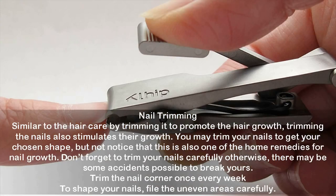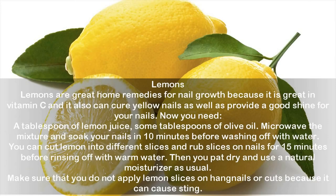Nail trimming: Similar to hair care — where trimming promotes hair growth — trimming the nails also stimulates their growth. You may trim your nails to your chosen shape, but this is also one of the home remedies for nail growth. Trim your nails carefully to avoid accidents or breakage. Trim the nail corners once every week to shape your nails and file the uneven areas carefully.